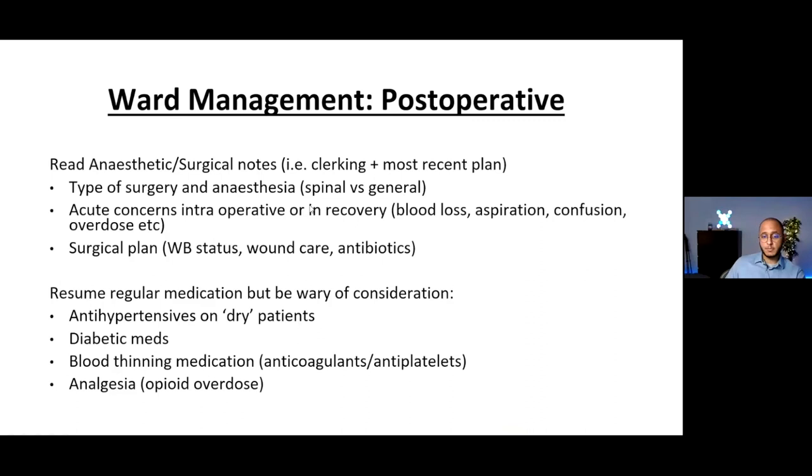Reading the operative and anaesthetic notes tells you what went wrong intraoperatively and what might go wrong post-operatively. Knowing the type of anaesthetic matters — spinal anaesthesia has specific effects on blood pressure that general anaesthesia does not. You can also identify acute intraoperative blood losses, e.g., if the patient lost 1.5 litres of blood, they'll be dry and may need transfusion. The surgical plan should include weight-bearing status, wound care, antibiotics, and follow-up. Usually all regular medications are restarted, but with important exceptions.